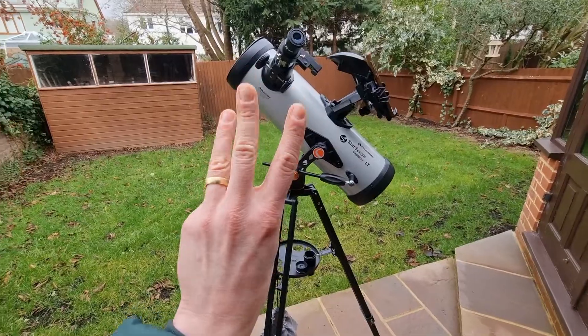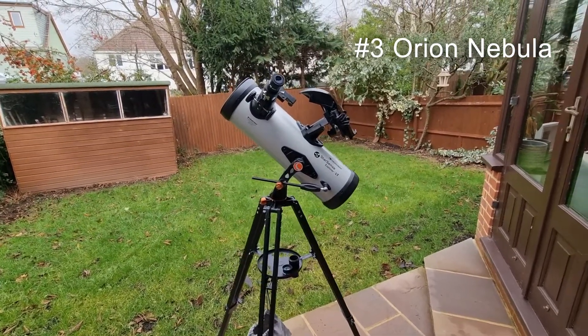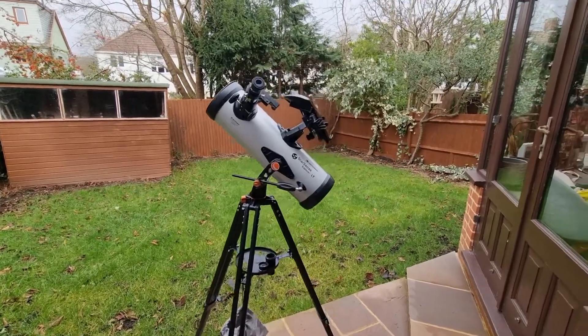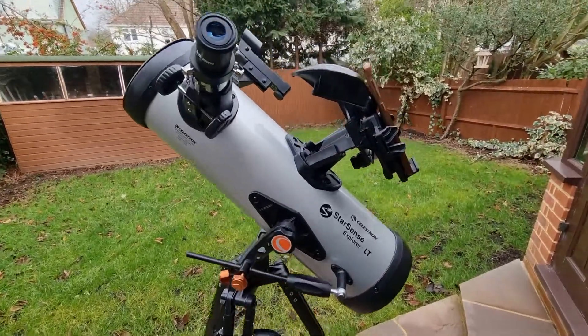In third, we have the Orion Nebula. This is another personal favorite of mine, and for good reason. You can see the central star cluster, the Trapezium, which is nestled in the nebula. That's absolutely brilliant as well.